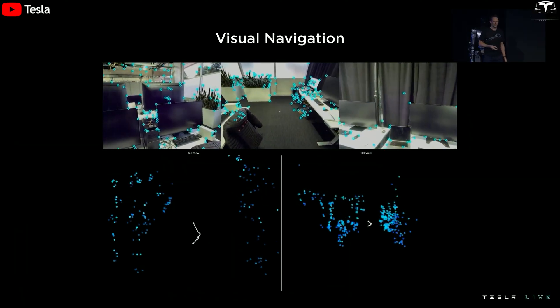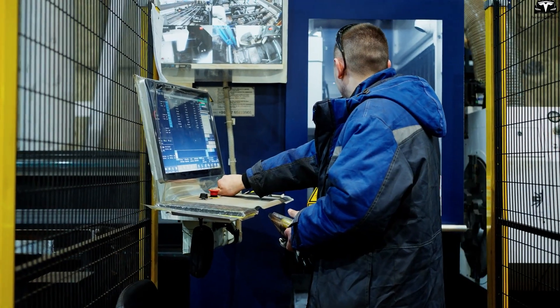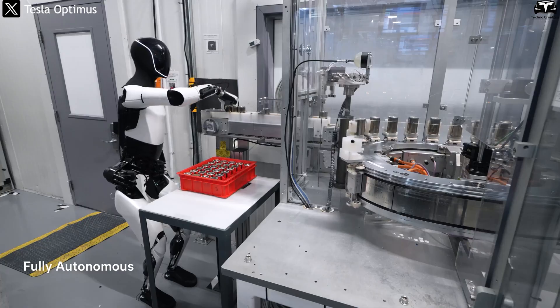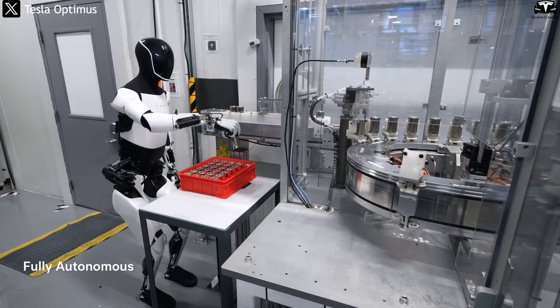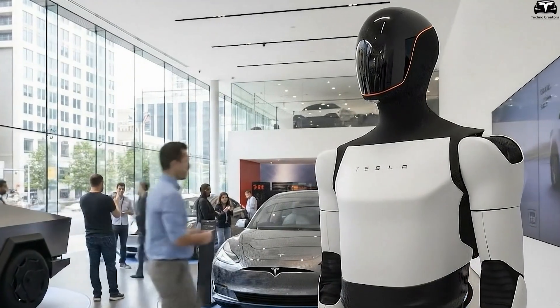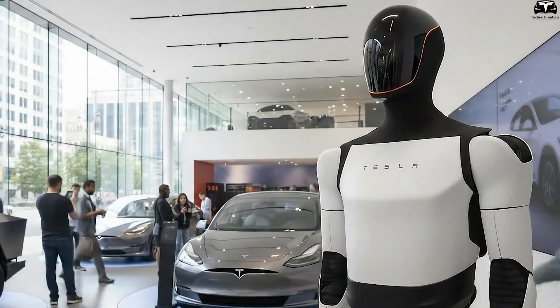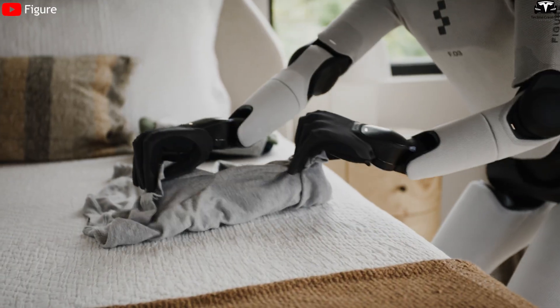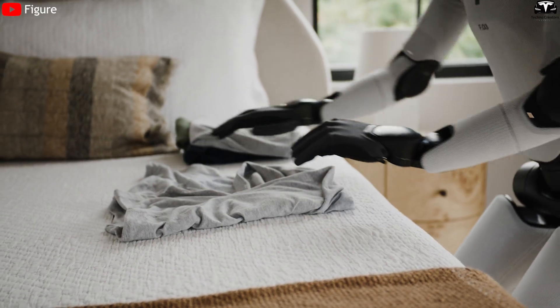Beyond navigation, robots optimize physical performance. Humans have limits — fatigue, inconsistency, declining precision — while robots can repeat the same action hundreds of times with identical speed and force. Tasks like folding shirts, organizing towels, sorting objects, or arranging bookshelves are perfect for robot execution. A robot can fold 20 shirts with the same accuracy and speed without tiring, giving robots a decisive advantage in repetitive chores that require consistency.